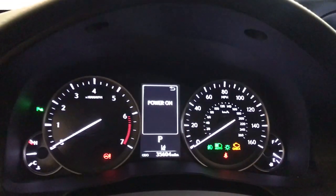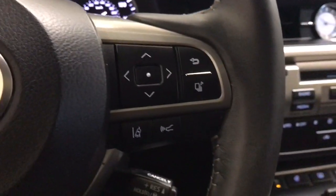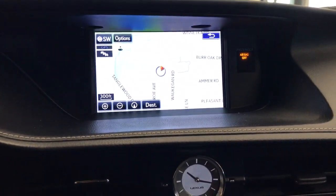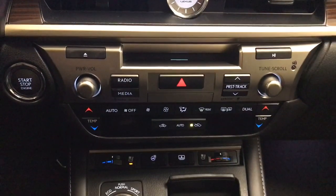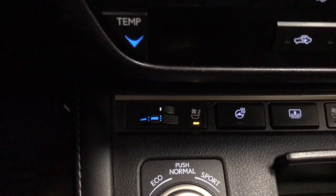The following are some of this vehicle's highlighted options: moonroof, keyless entry, wood grain interior trim, power passenger seat, heated mirrors, fog lamps, satellite radio, backup camera, alarm, and steering wheel audio controls.